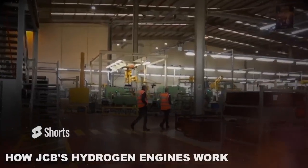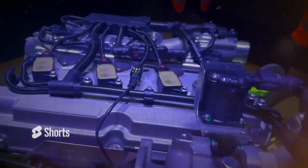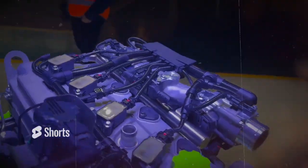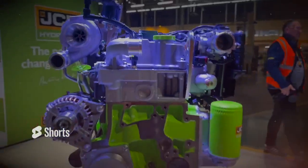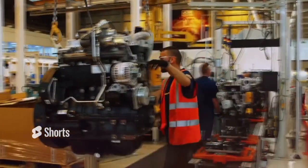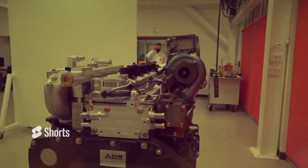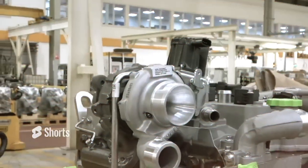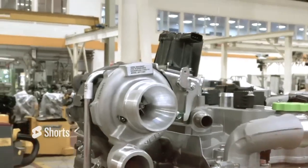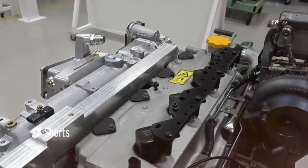So how do JCB's hydrogen engines work? They look and function similarly to a diesel engine with the same torque and slightly higher peak efficiency. The main difference is that the hydrogen engine burns hydrogen gas instead of diesel fuel. This process produces energy that powers the engine, with water vapour being the only emission. To store the hydrogen fuel, JCB uses high-pressure tanks that can hold hydrogen at pressures of around 700 bar or 10,000 psi.